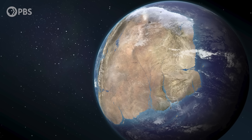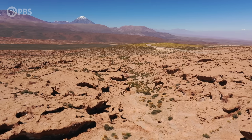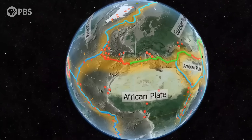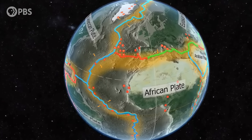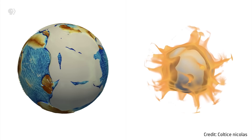Without plate tectonics, the Earth would look very different than it does today. Our mountain ranges, oceans, volcanoes, and even entire continents all get their recognizable features from the shifting rock plates on the Earth's mantle. And those features are pretty good evidence that plate tectonics works.